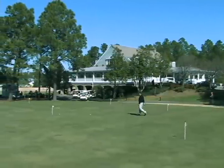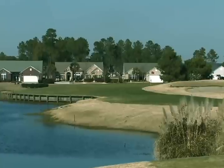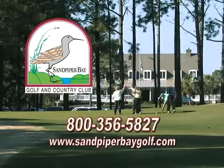Sand Piper is open for public play and has several membership plans for locals and visitors. The courses are very playable and fun. The Piper course has three PAR 3s and three PAR 5s to give you more chances for birdies. Call today for tee times and information.